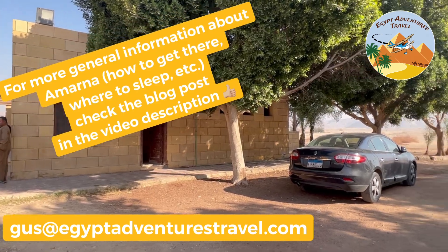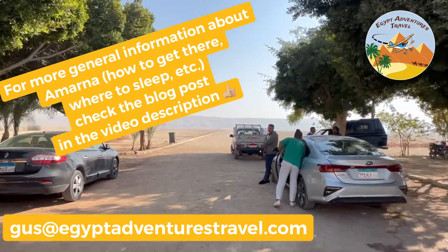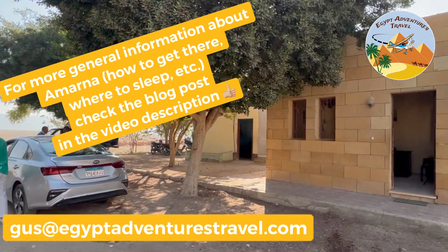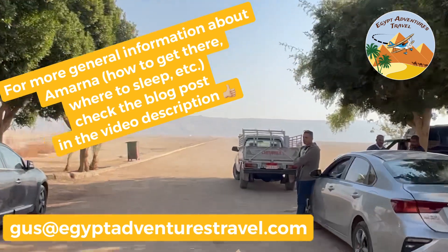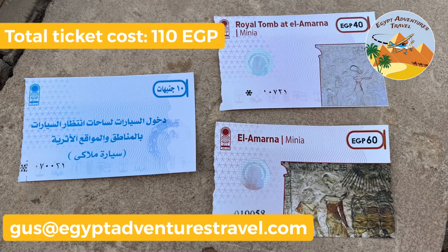There's a blog post in the video description with more general information, like how we got to Amarna, where we stayed, and what restaurants we ate at for lunch and dinner. We had to buy three tickets at Amarna: one to enter the site, one to enter the Royal Tomb of Akhenaten, and a ticket for the car.